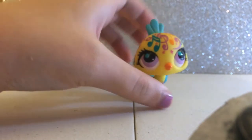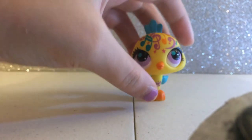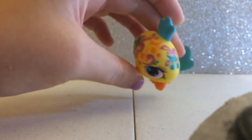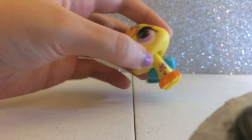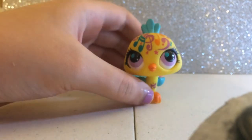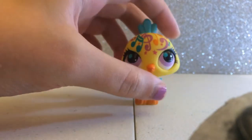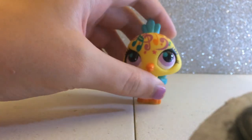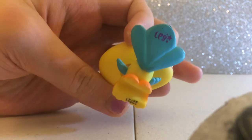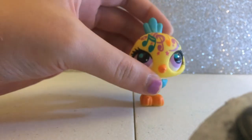This is a peacock and my sixth favorite. Her name is Cynthia — I named her that because of the music notes on her head. She's yellow with pink eyes and she has a lot of music notes on her, which is really pretty. I love the colors on the music notes. She's my favorite peacock.